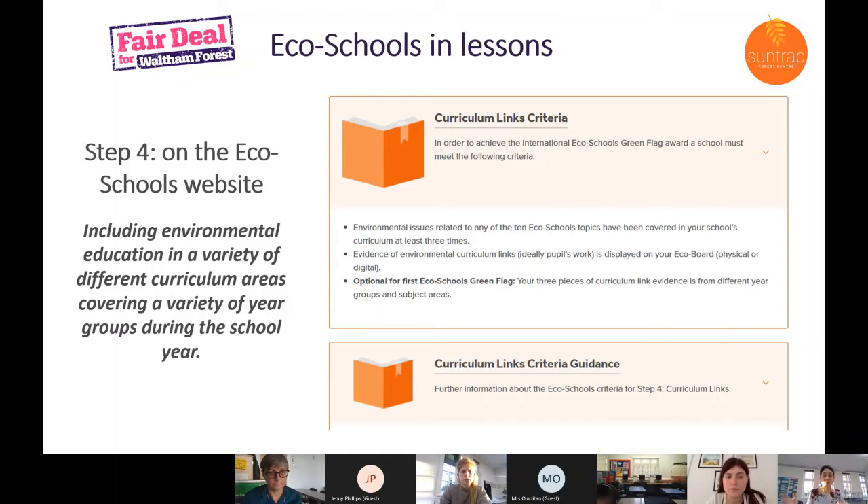In the second half of the session, we'll think about how to use eco schools topics in lessons, some lesson ideas, and what would suit your school — ways of helping students communicate to other students, or even running their own lessons and getting other students involved.